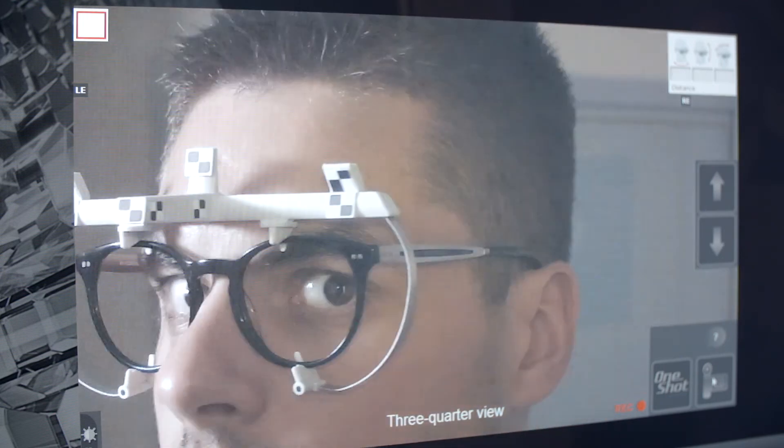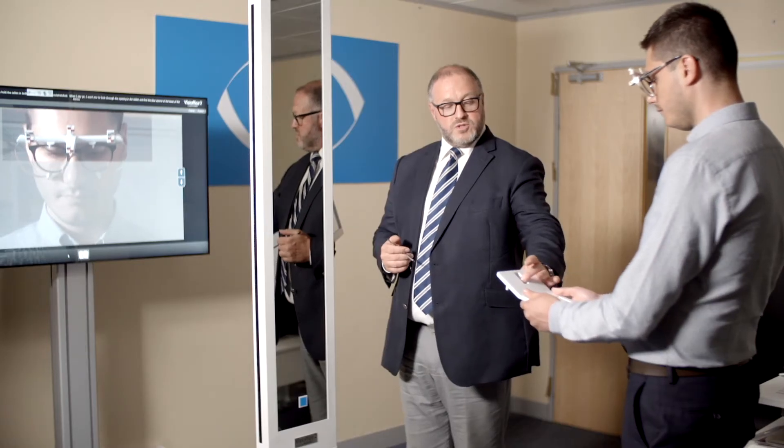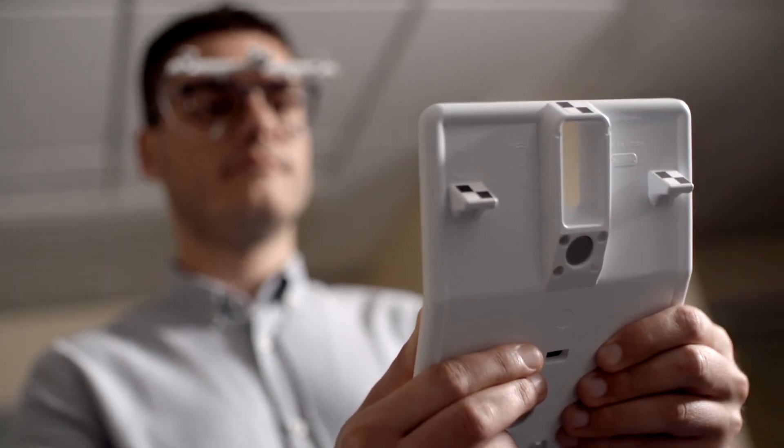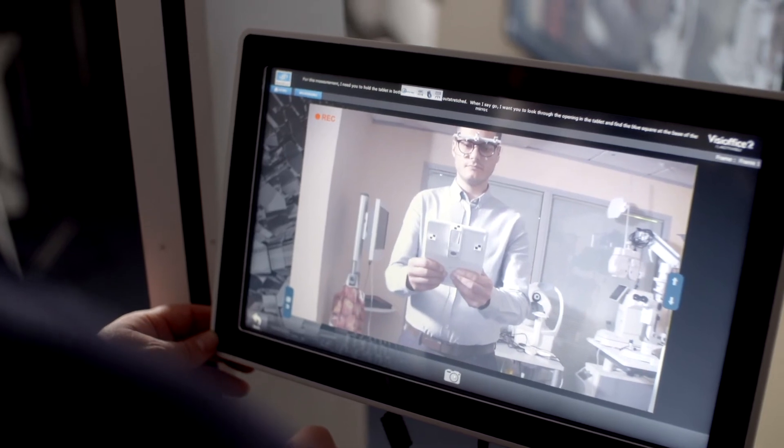The great thing about delivering personalised lenses is it will increase patient loyalty as the patient is much happier with the product. It also allows the ECP to offer something that's not available on the high street from other institutions. This gives them a differentiation factor and makes them the go-to place for the future.